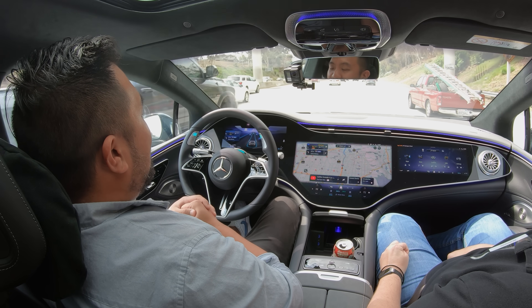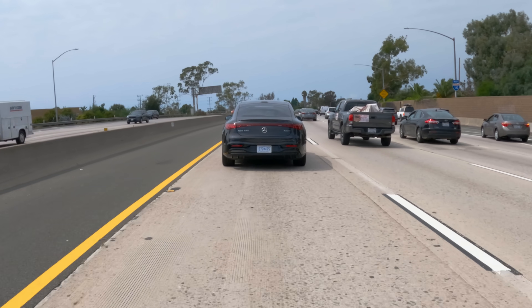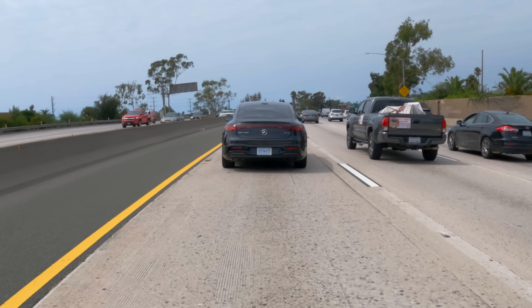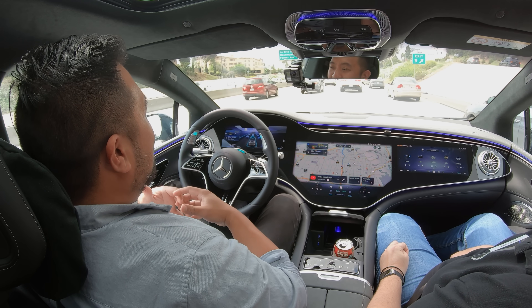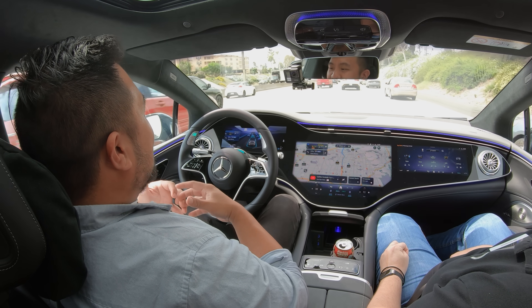That gives you more confidence that the system is really paying attention to the environment around it. Speeding up and slowing down is also very smooth, just like everything in the EQS is. This car has really impeccable ride quality and is really quiet inside. The EQS was already a very luxurious automobile, but when you're being driven, it just makes the experience even more luxurious. In our time behind the wheel today, the vehicle hasn't done anything that would make me doubt its capabilities.